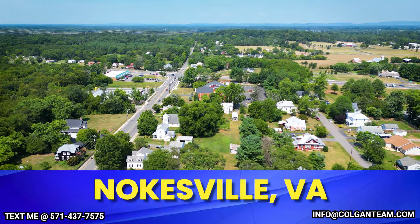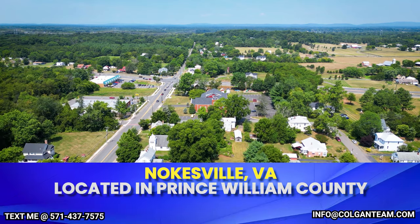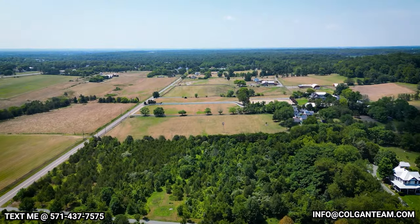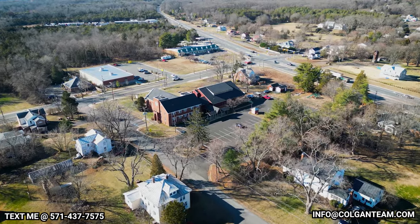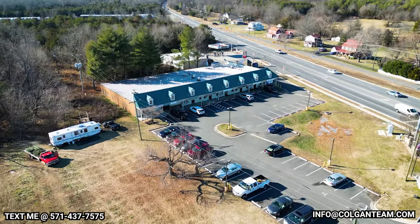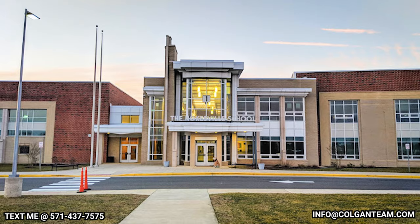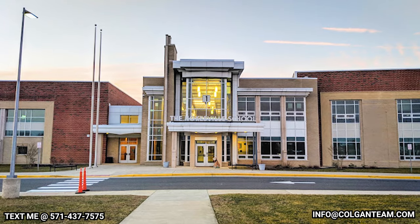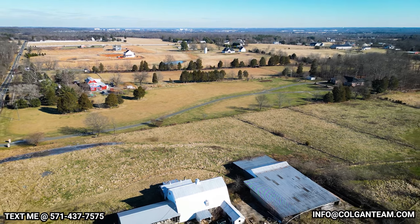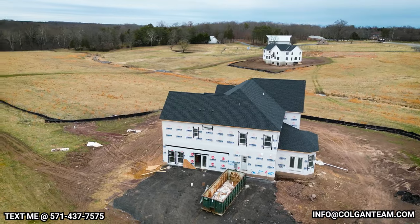Number one is going to be Nokesville, Virginia, located in Prince William County. This is an older area — it has a ton of charm. They have their own little downtown area, their own little town. I went to high school there at Brentsville, which is probably one of the oldest schools in Prince William County. They have a brand new elementary school called Nokesville Elementary. This is just a huge community; houses here tend to have more land on them, anywhere from a couple acres all the way up to 10 to 20 to 30 acres.